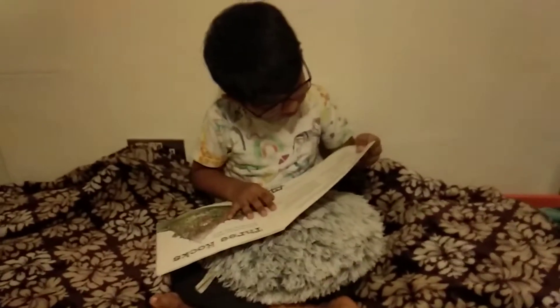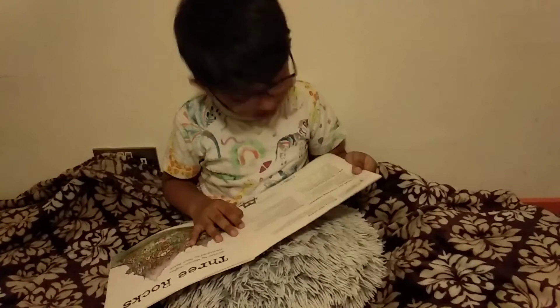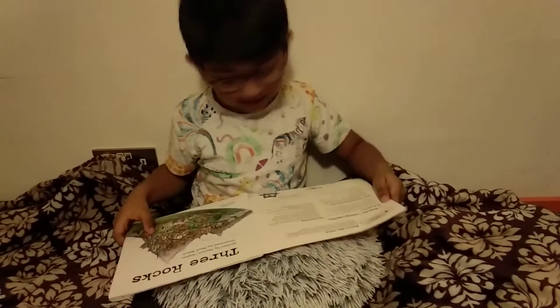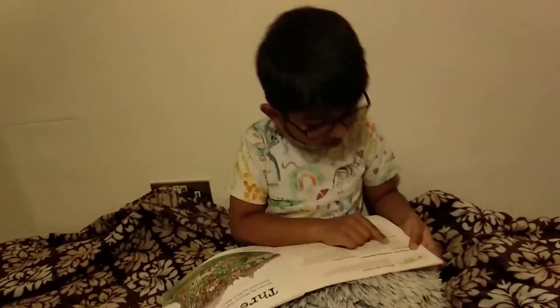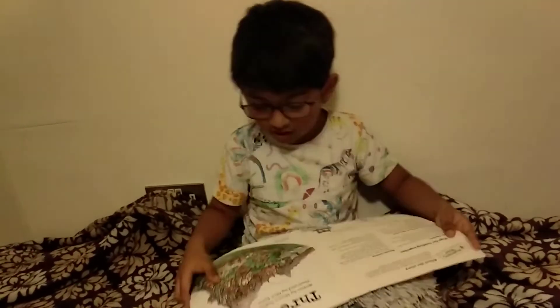Rich! I think so. And the next question: is it from a long time ago? Yes, it is, because it's a very old house. And what is the man doing with the rocks? He's making soup!